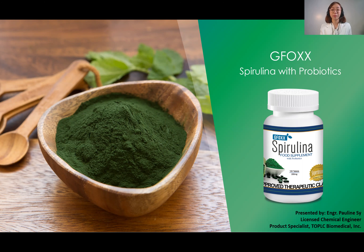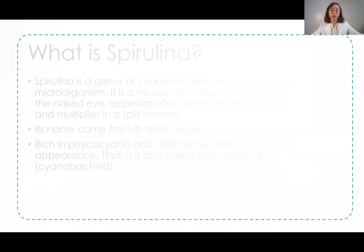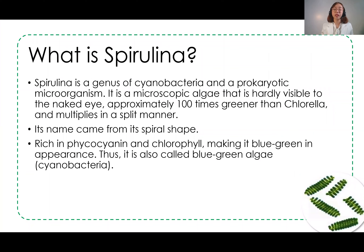Hello everyone, I am Engineer Pauline C, a licensed chemical engineer and product specialist for GFOX Biomedical. I'll be presenting GFOX Spirulina with Probiotics. Spirulina is a bacteria — but a good bacteria — that is approximately 100 times greener than chlorella, meaning it has more chlorophyll content. It also contains phycocyanin, making it blue-green in color, which is why it is called cyanobacteria.